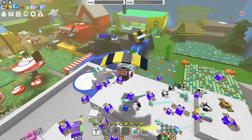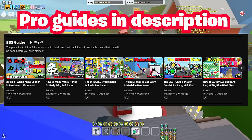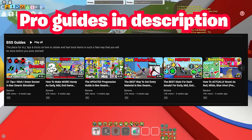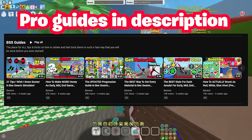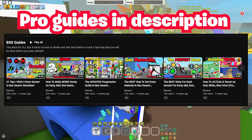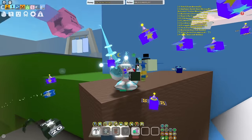This Beezemus is definitely going to be interesting with all the stickers. If you guys want any guides — like how to make more honey, the best hive for everything, boosting tips, and literally everything — make sure to go to my channel's homepage and scroll down to the BSS guides playlist to find them, or they will all be in the description. Thank you so much for watching and bye.